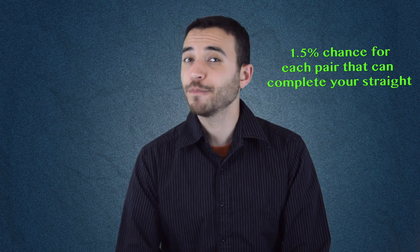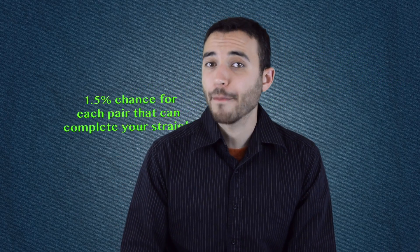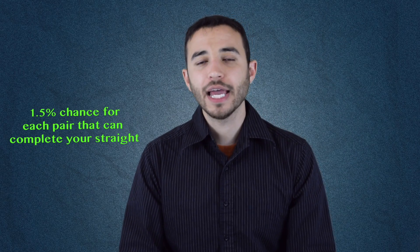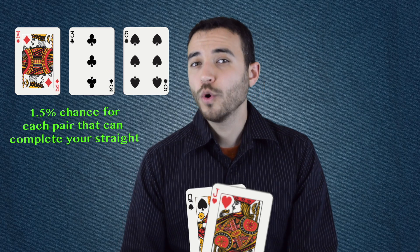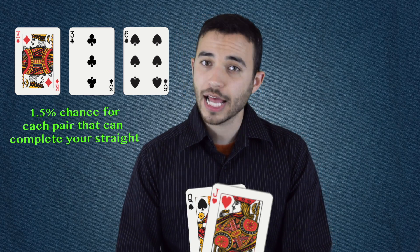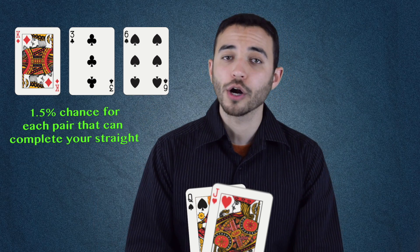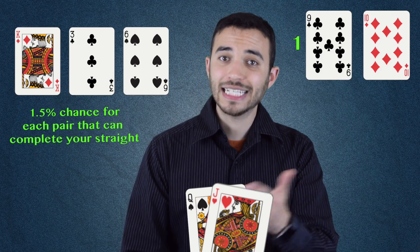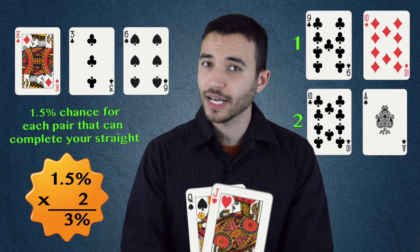If you want the technical details — and I assume you do, because you're the kind of person who watches a YouTube show called Poker Science — you get about a 1.5% chance for each pair of cards that could complete your straight. Using this rule, you can figure out how to handle a one-gap backdoor straight draw, something like 9-jack-queen. Or a situation like jack-queen-king, which at first glance seems just as good as 10-jack-queen, but actually isn't because there's no way to complete your straight with two higher cards. In that situation, your only options are 9-10 or 10-ace. So with two pairs that can help you, you have a 3% chance of getting there.